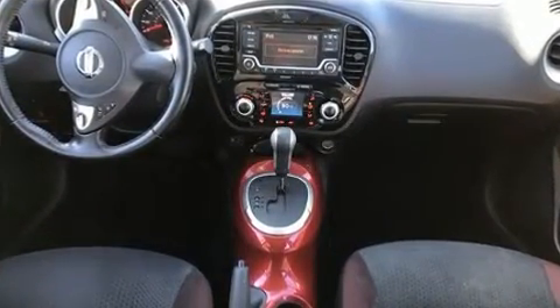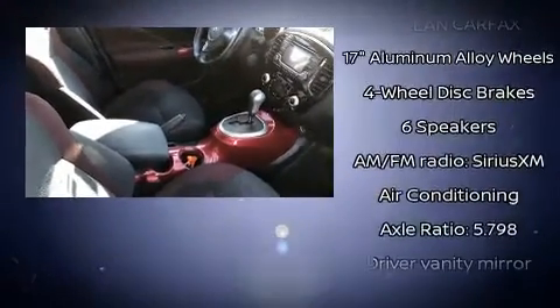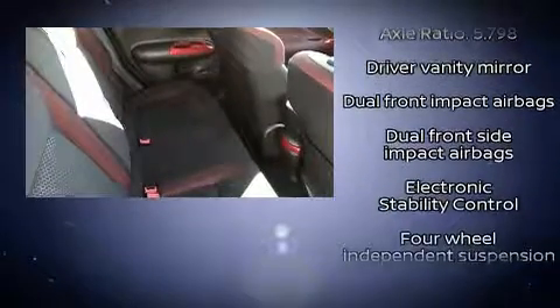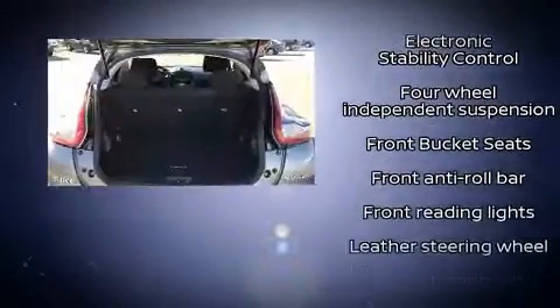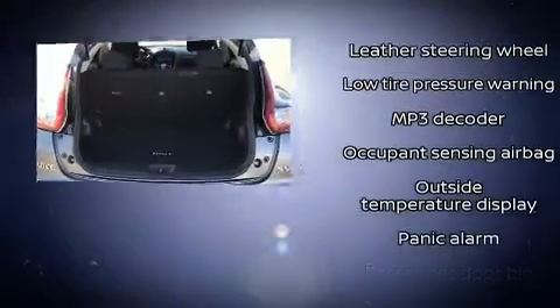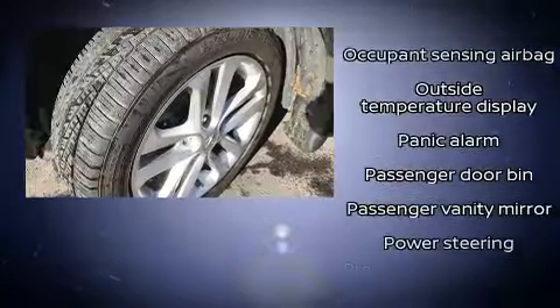Passenger security is always assured thanks to various safety features such as dual front impact airbags with occupant sensing, front side impact airbags, traction control, brake assist, anti-whiplash front head restraints, ignition disabling, and four-wheel disc brakes with ABS.